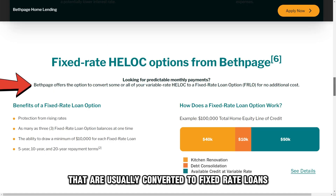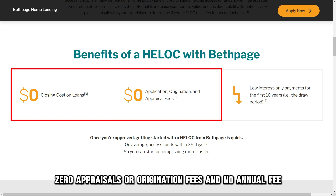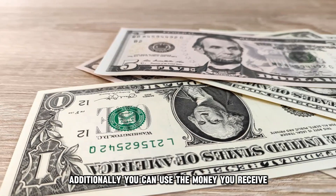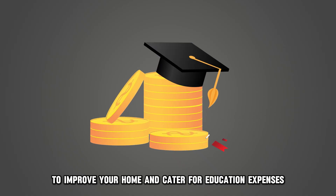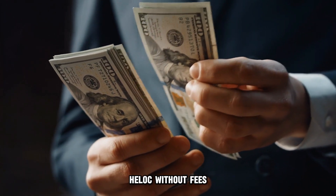You also get variables that are usually converted to fixed rate loans without fees. The HELOC has zero closing costs, zero appraisals or origination fees, and no annual fee. Additionally, you can use the money you receive from this kind of mortgage to improve your home and cater for education expenses. The loans suit any borrower who wants a fixed rate HELOC without fees.